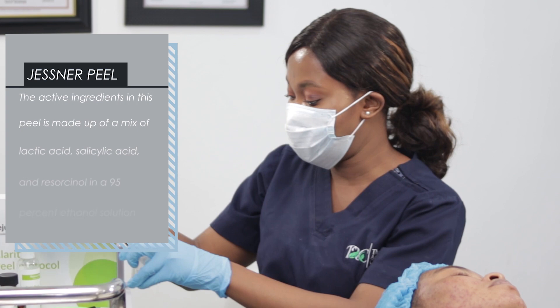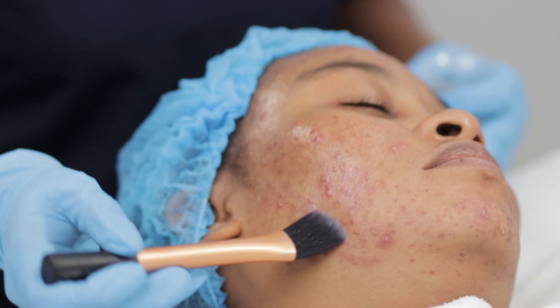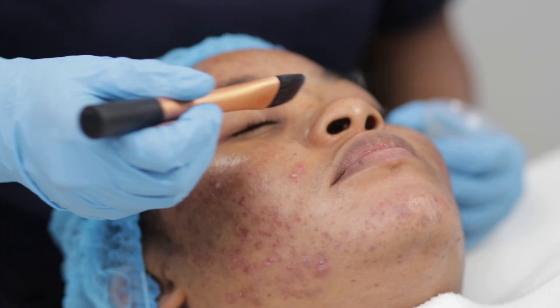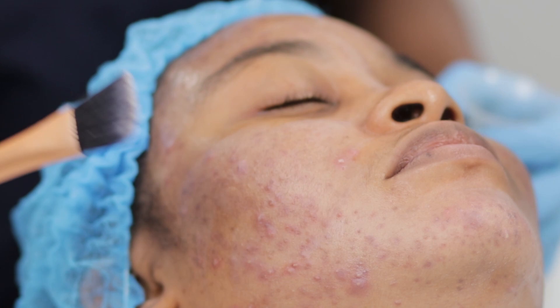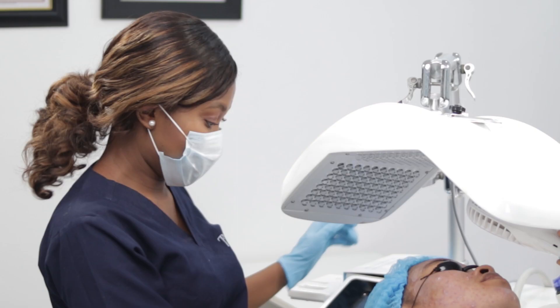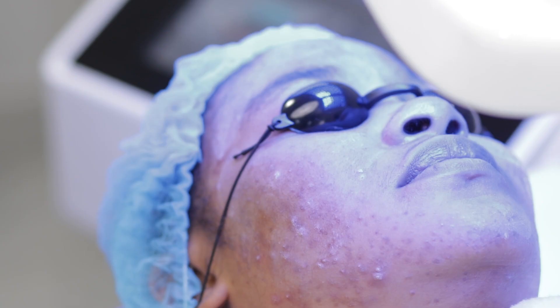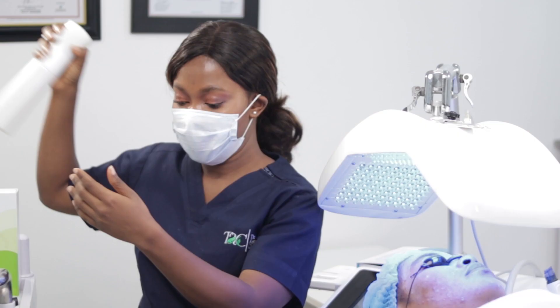I'm going to use my brush and apply it around her face. What I'm expecting is a white cast, but not necessarily as intense as other deep peels. I'm done applying the peel. I'm going to be covering her eyes with an eye patch and placing her under a low-level light therapy treatment. The purpose of the blue LED light is to treat her acne.